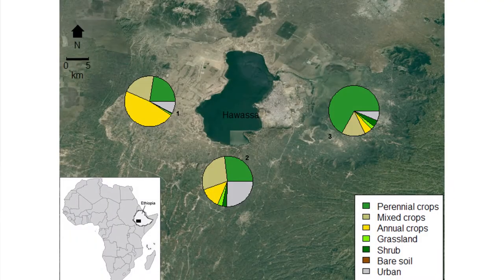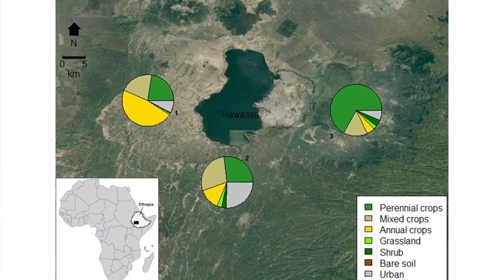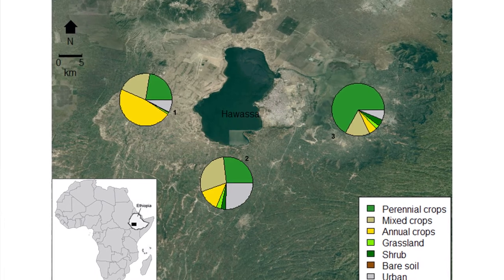To answer these questions, we selected three sites in a gradient of landscape complexity in the Rift Valley region of Ethiopia. In each landscape, we selected four farm fields, and in each farm we set up an experiment consisting of two blocks.